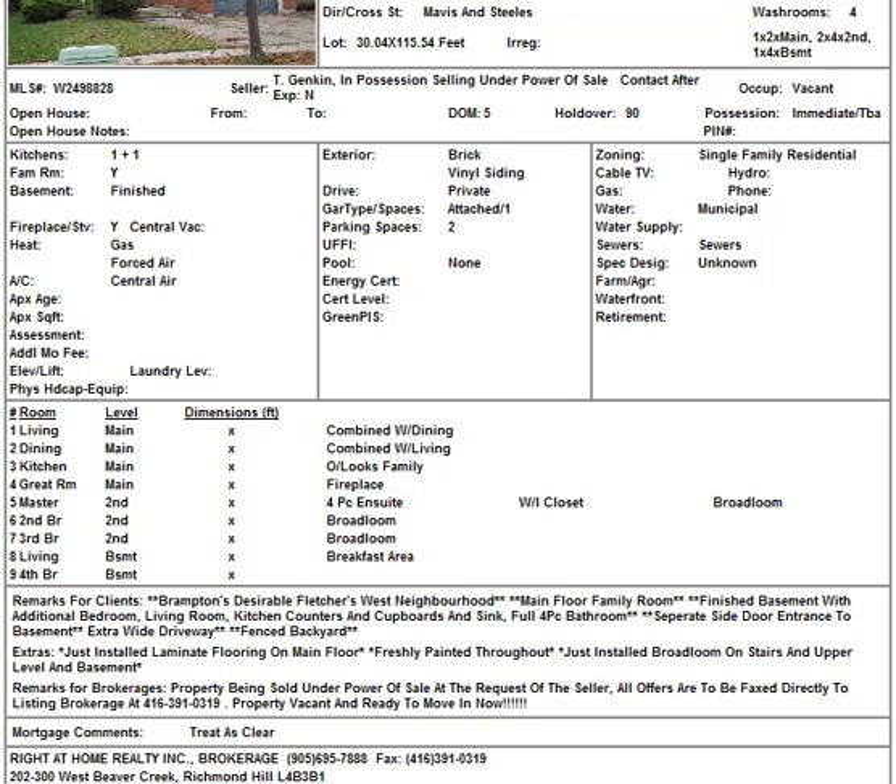The basement has a separate side door entrance. They specify that, but you have to go see it to make sure it works for renting out to other people. So definitely worth a look.